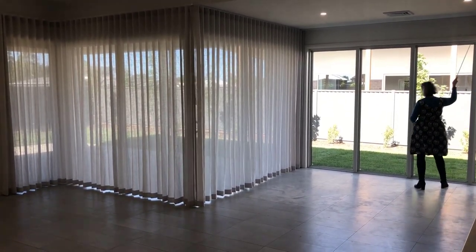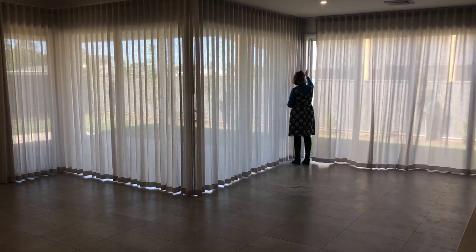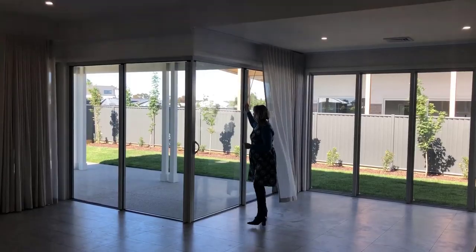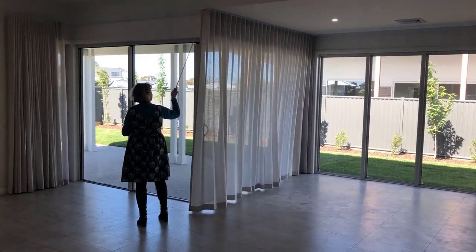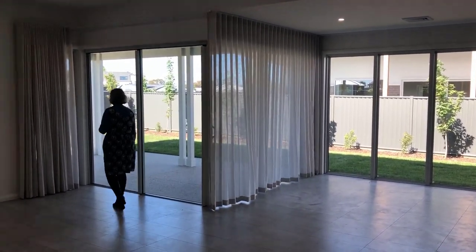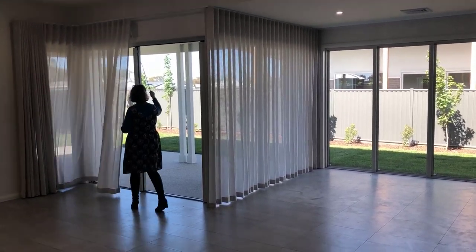You may not appreciate the importance of window dressings — which, in addition to looks, provide privacy and block light — until you move into a place with naked windows. Luckily, adding curtains is one of the easier and less expensive projects you can undertake to transform a room.